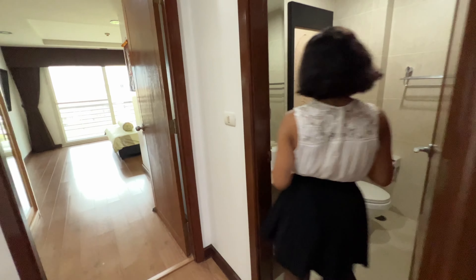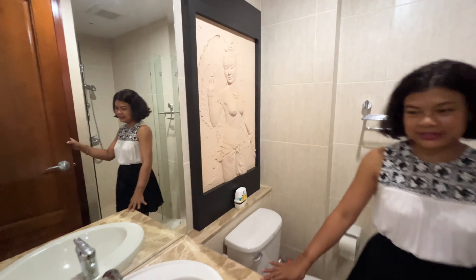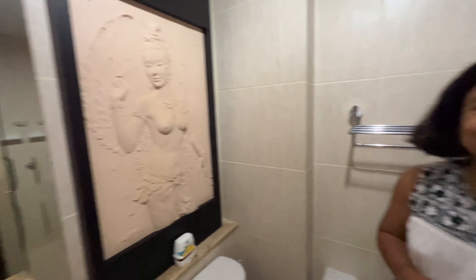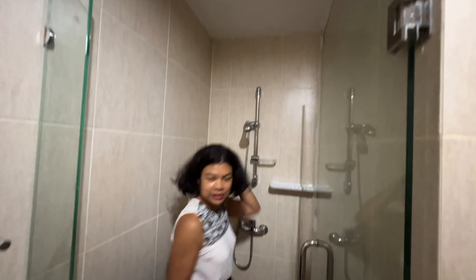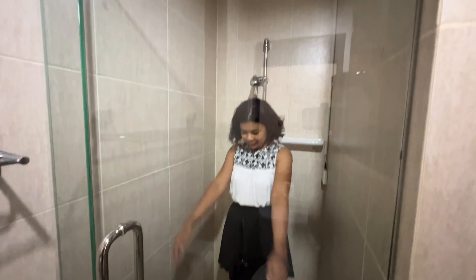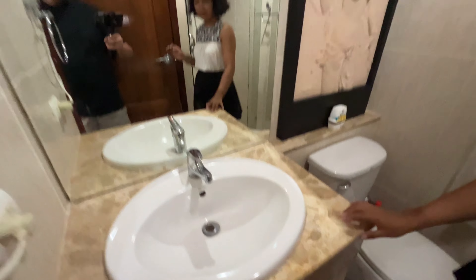That was the guest restroom. You've got some artwork here — an angel. Another shower, also pretty big, not as big as the other one but a good size. Toilet and sink mirror in here as well.